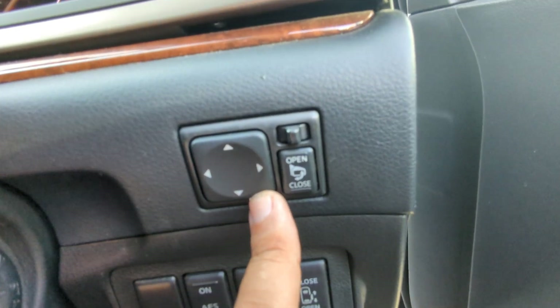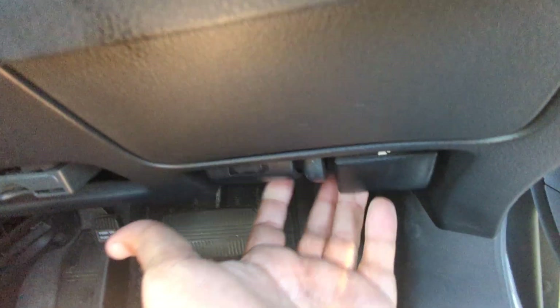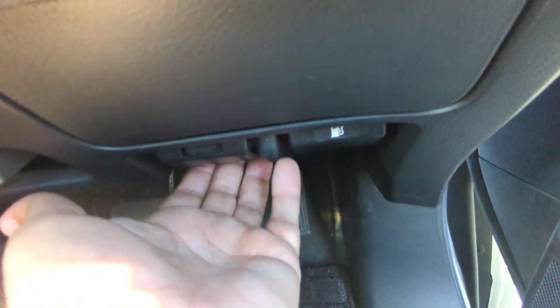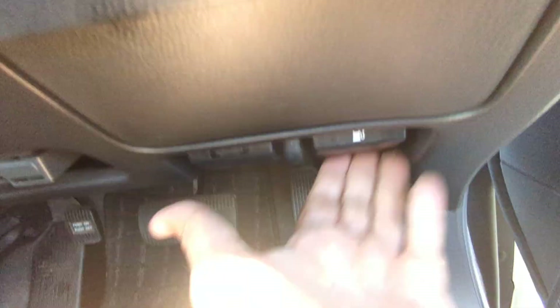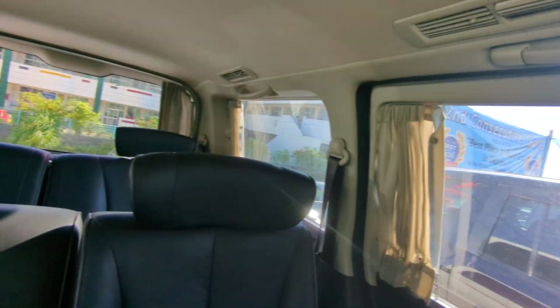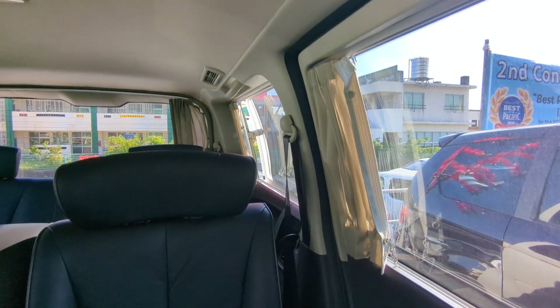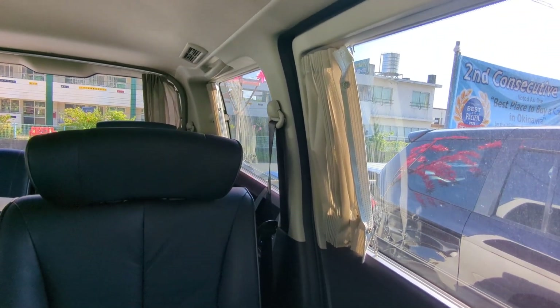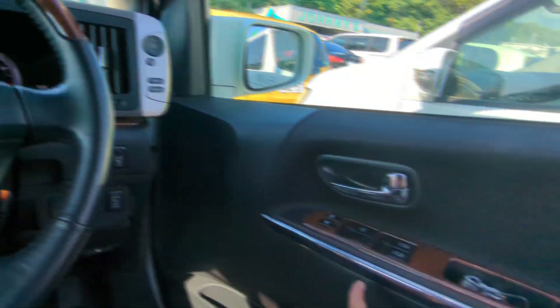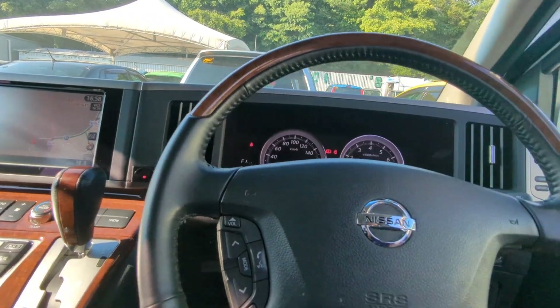On the right side of the dash you have your mirror controls. This does have dual power sliding doors, a little compartment for coins, and then two levers down here. On the right side is your gas cover release, and on the left side is your hood release — don't forget that one. On the door panel you have your door lock and window controls. The window opening is only about an inch. There are switches in the back too, so if your kids are playing with them they're going to burn out the motor — be careful of that.